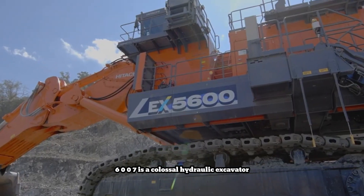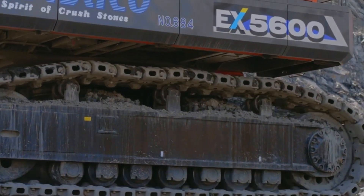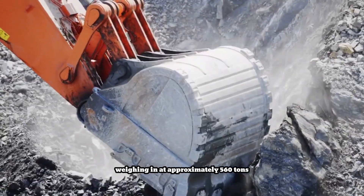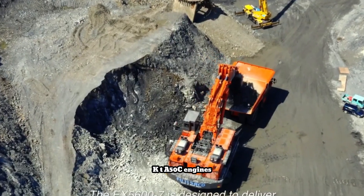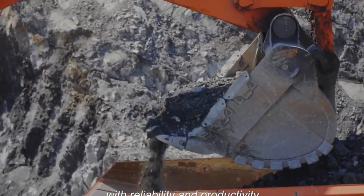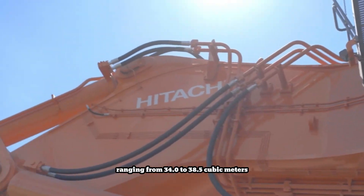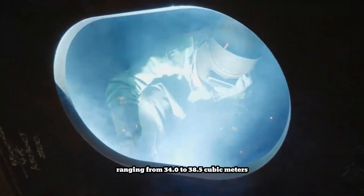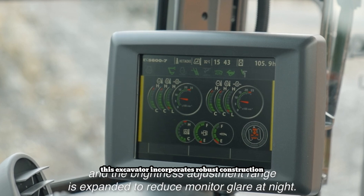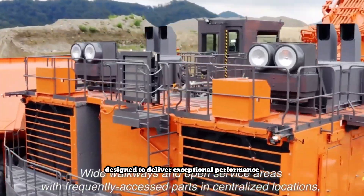The Hitachi EX5600-7 is a colossal hydraulic excavator designed for the most demanding mining operations. Weighing in at approximately 560 tons, this machine boasts two powerful Cummins QSK TA50C engines, each delivering 1,500 horsepower, with a massive bucket capacity ranging from 34.0 to 38.5 cubic meters. The EX5600-7 is capable of moving vast amounts of material efficiently, incorporating robust construction, advanced hydraulic systems, and a powerful twin-engine design to deliver exceptional performance.